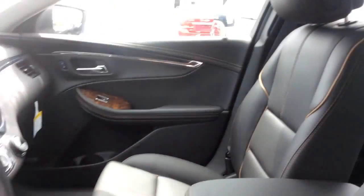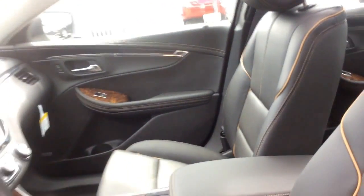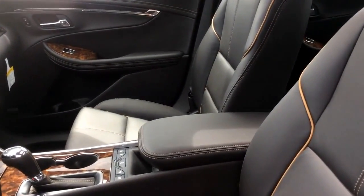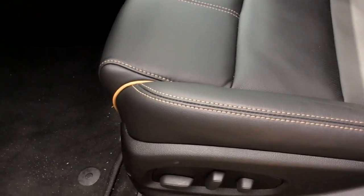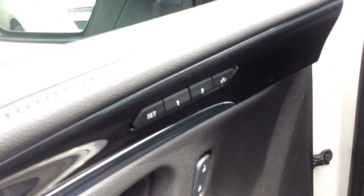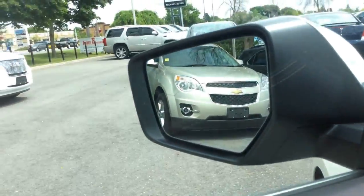On the inside of this Impala it has a two-panel sunroof with a power sun shade. These seats are leather appointed, and on these front bucket seats they're ventilated, so they're heated and cooled. They also have eight-way power adjustments plus four-way power lumbar support. There are two memory settings for the driver's seat and the side power mirrors.